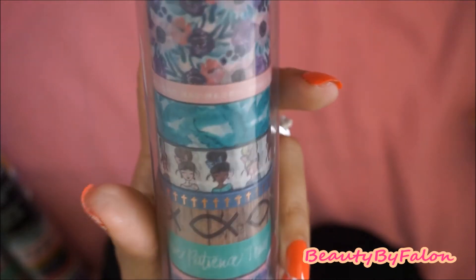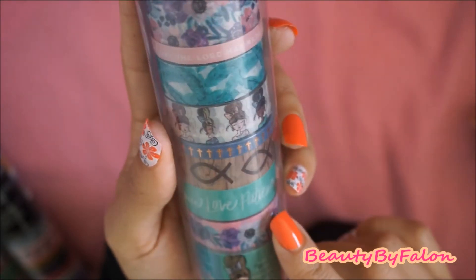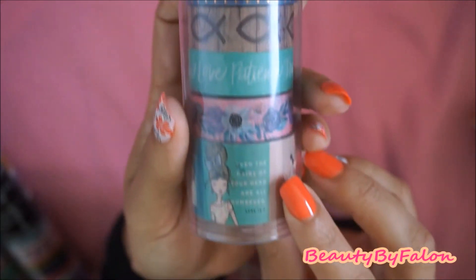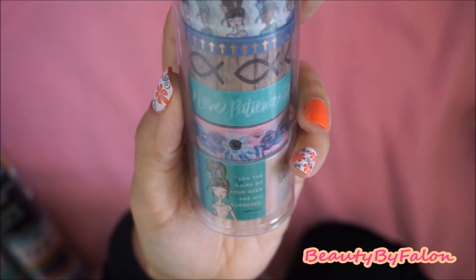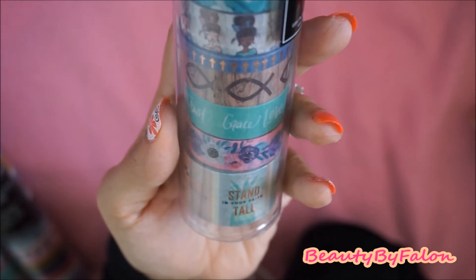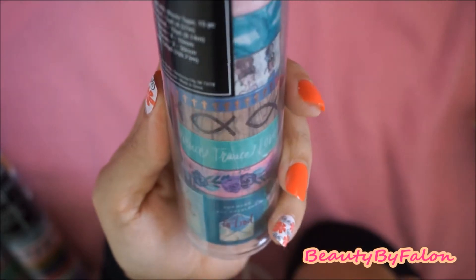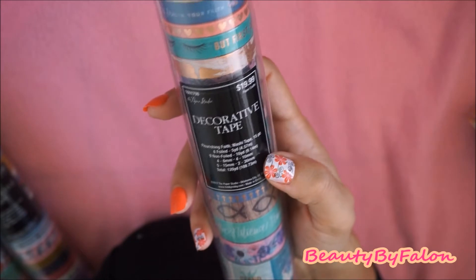It has the fish. It says 'love, patience, trust, grace, love,' some flowers, and these Planner Girls right here. It says 'even the hairs on your head are all numbered.' It says 'be all, stand in your faith tall.' This is all problems to God — I think it's really pretty. I picked this one up. This one is the Flourishing Faith. There are six foiled and nine non-foiled.